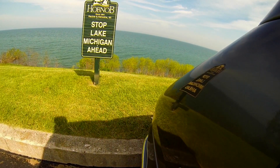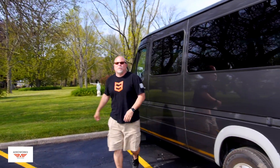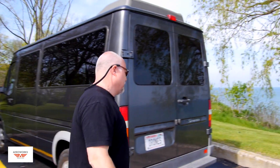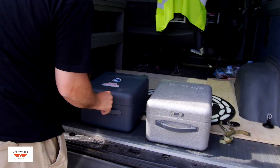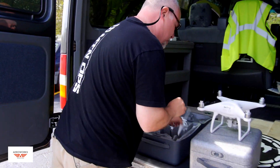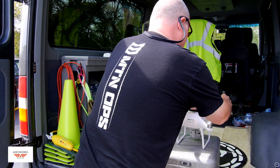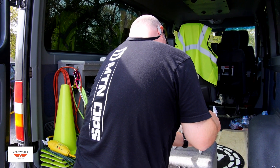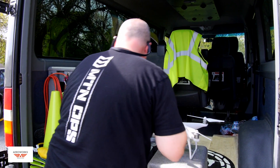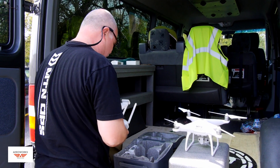Now we're on site and we need to get our drone set up. We're going to get it assembled and get in the air quickly. A nice thing about the P4 is you can get the props on fast and get airborne. We did a pre-flight before we left the shop — we typically pre-flight all aircraft the day before to know it's airworthy. The only thing left is our final checks right here.